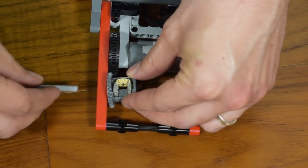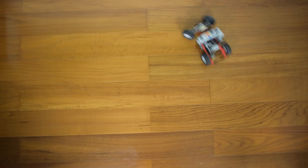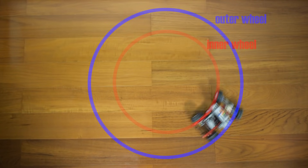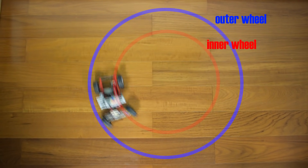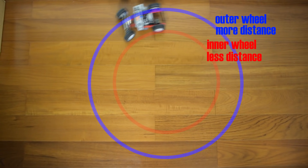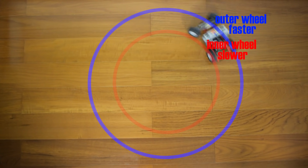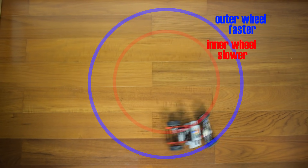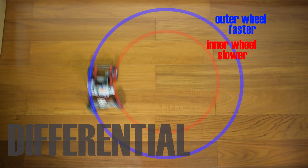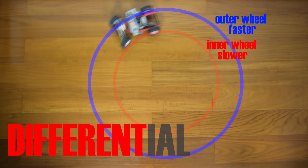We're going to install our open differential and then drive our little car around in a circle. If you observe the two lines taken by the two driven rear wheels, you'll notice that the inner wheel is covering a shorter distance than the outer wheel. Because it's covering a shorter distance it obviously rotates slower than the outer wheel — it needs to make fewer rotations than the outer wheel over the same period of time. The differential makes this possible — hence its name, differential.